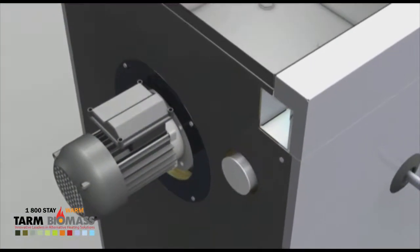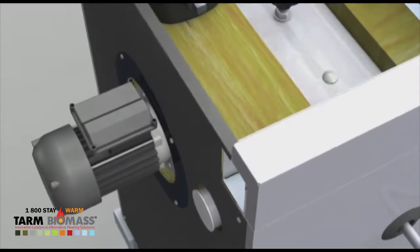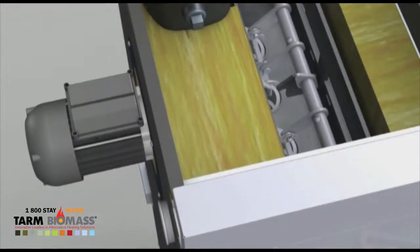Thanks to the electronically controlled induced draft fan, the boiler can even start up in difficult chimney conditions.